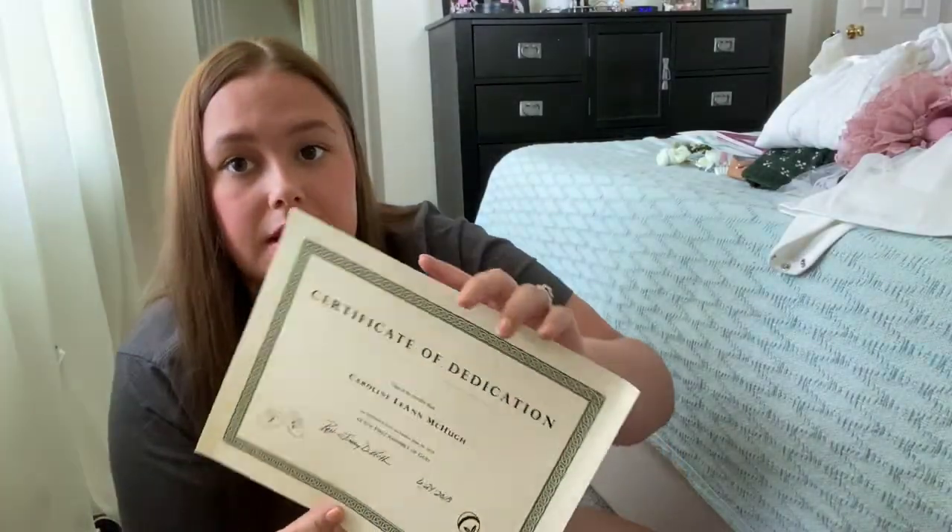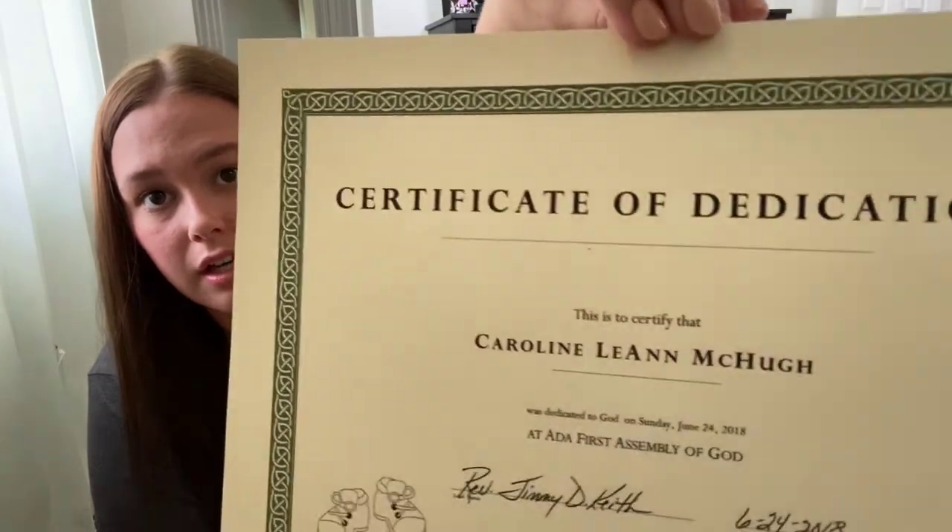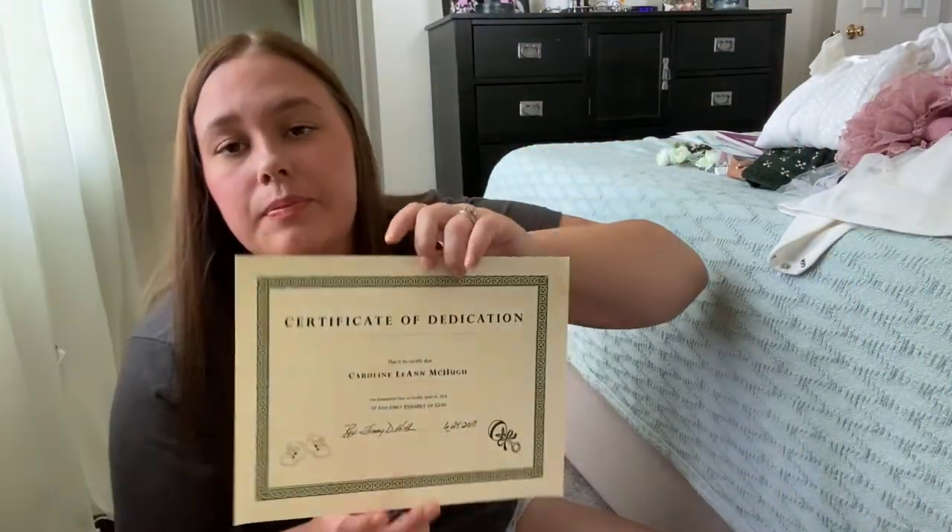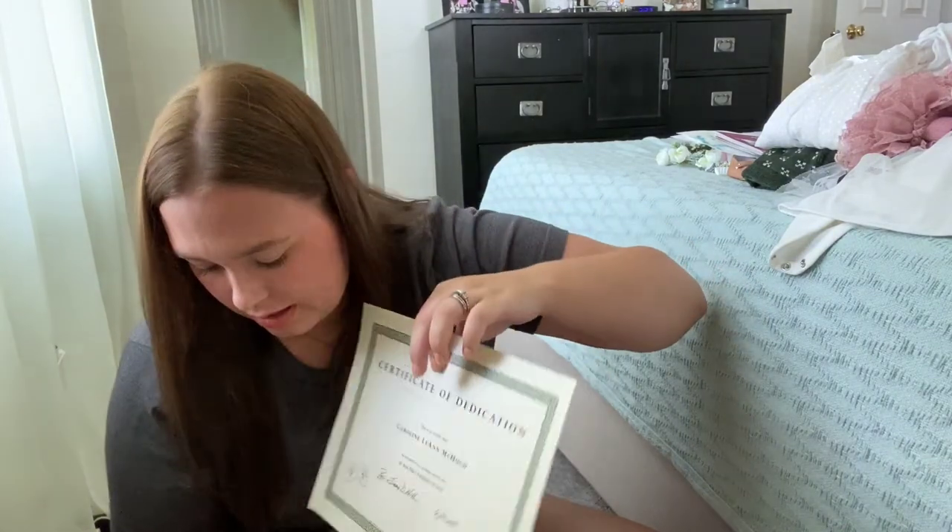And the last thing I have is her certificate of dedication. We dedicated Caroline to the Lord when she was about three months old, and there's a little certificate saying that. And yeah, that is all for the baby book and pretty much all for the baby box.